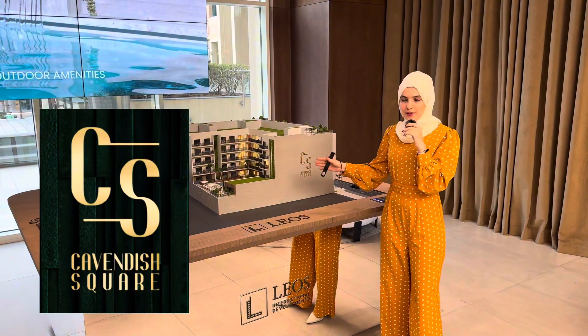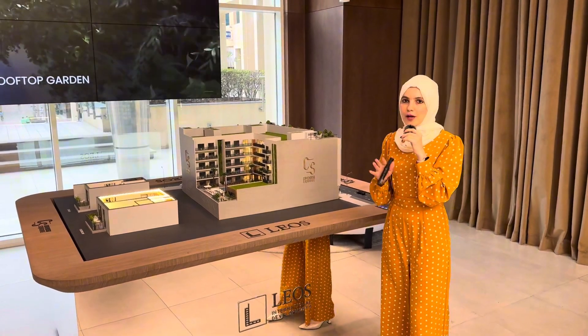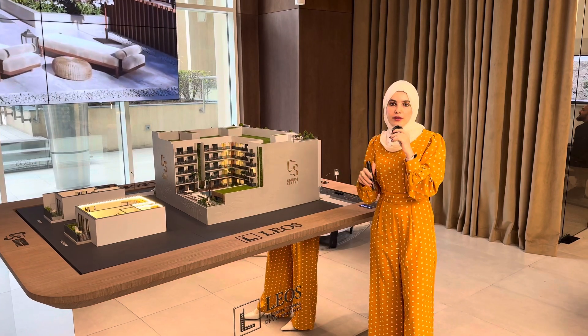You have two basement levels, a ground floor, and then five levels of only studios and one bedrooms. In total there are only 138 units, and here you have one bedrooms that also come with a private pool.